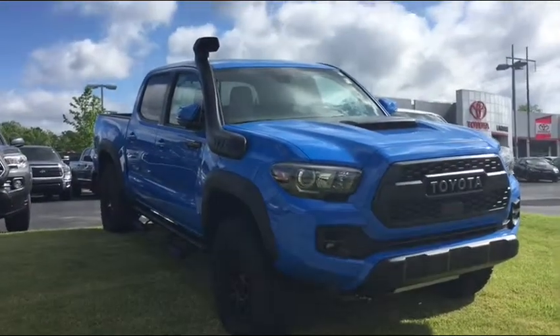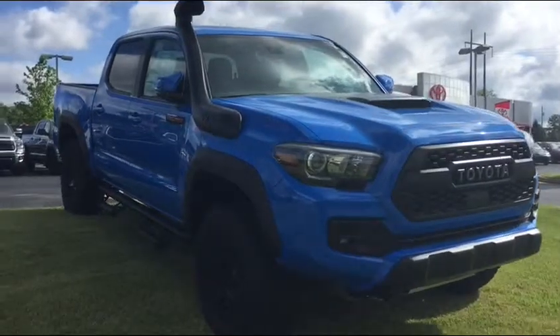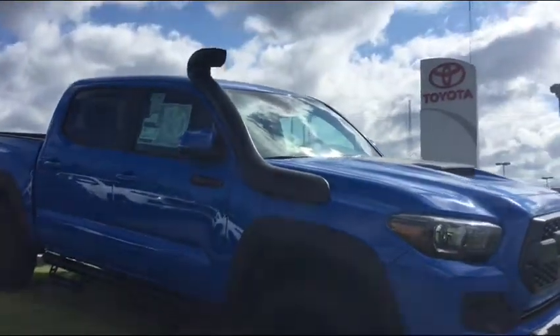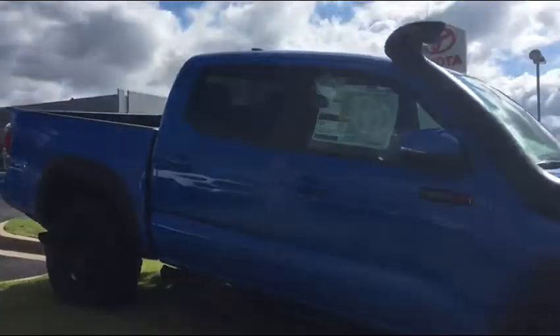Morning Christopher, Jim Hunt here at LaGrange Toyota. I just want to do a quick video showing you this TRD Pro with the Desert Air Intake that we have here at our dealership.